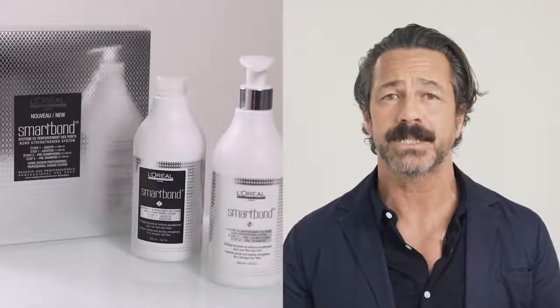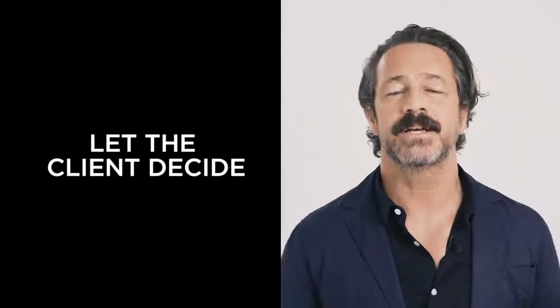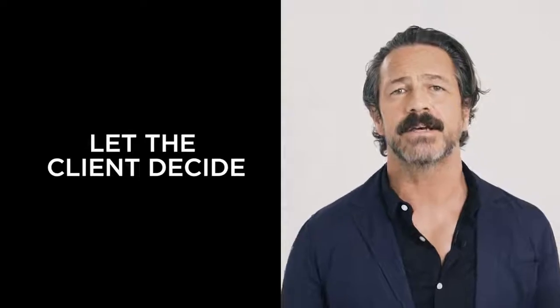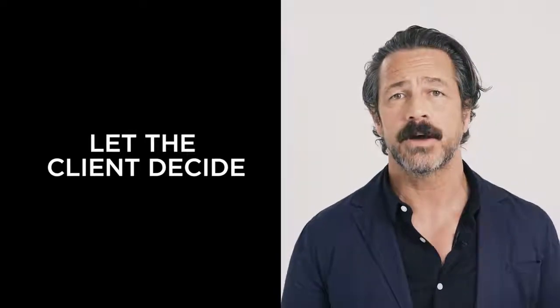The Smart Bond service works alongside your usual technical application, and it literally strengthens the hair from within. It preserves the strong bonds and it lets the weaker bonds repair themselves, leaving our clients with much stronger, softer, and healthier hair. Let the client decide if they want to spend money — don't decide for them.